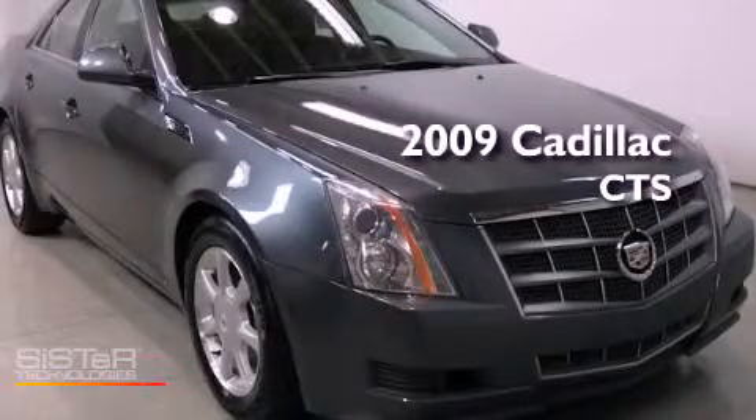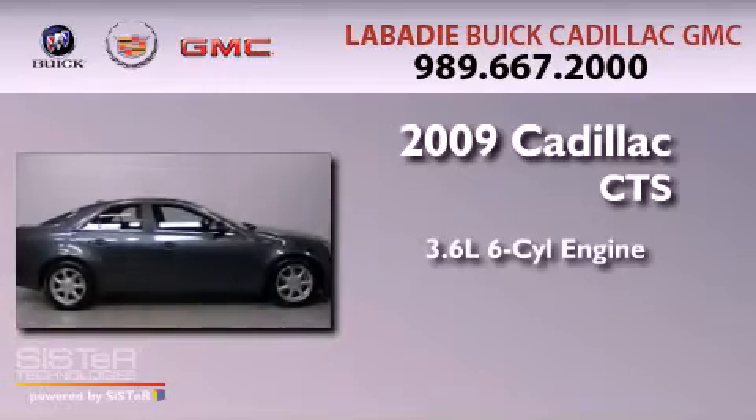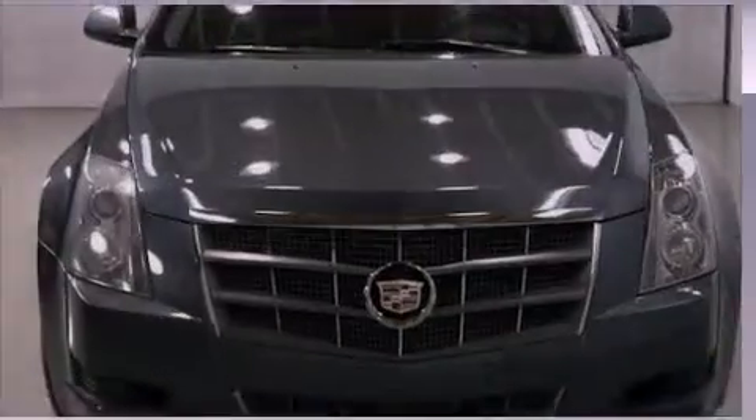This is a 2009 Cadillac CTS. It features a 3.6-liter six-cylinder engine, an automatic transmission, and all-wheel drive.